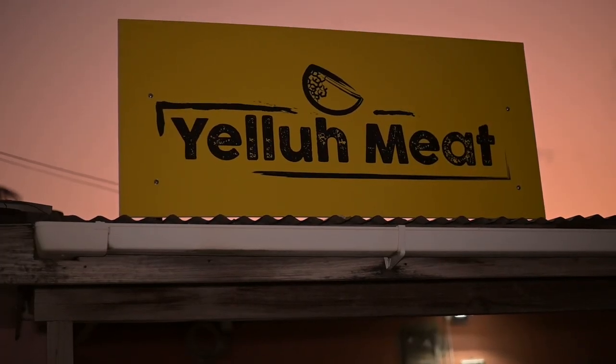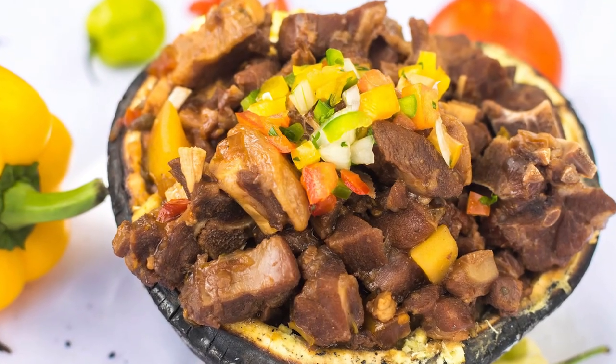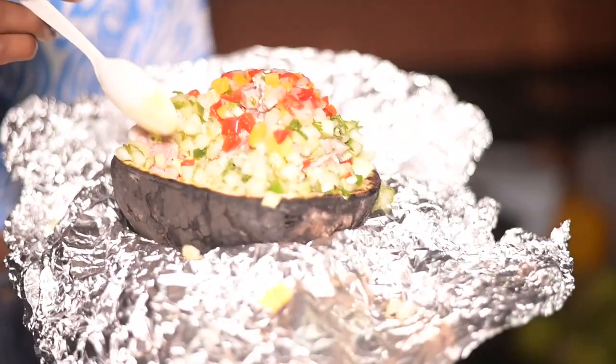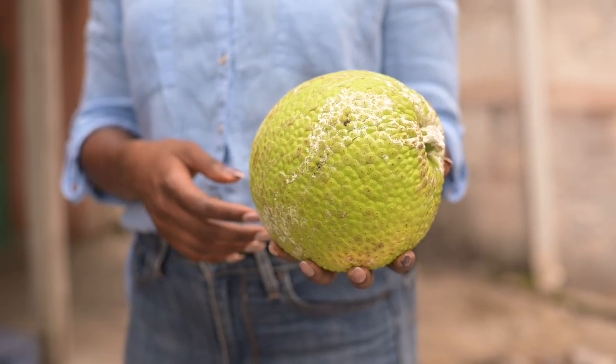Imagine having some good Bajan food served in a breadfruit bowl! Here at Yellow Meat in Black Rock, that is their signature dish. We're about to try their most popular dish — pigtails with some good mellow cream. At Yellow Meat you'll experience delicious Bajan cuisine in a very unique way: their dishes are served in roasted breadfruit bowls. The name Yellow Meat comes from a type of breadfruit found in Barbados that is said to be sweeter than the white meat breadfruit.